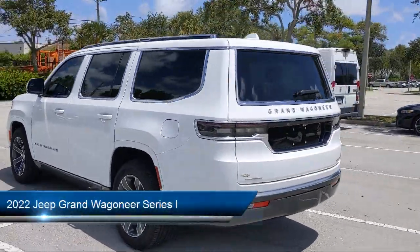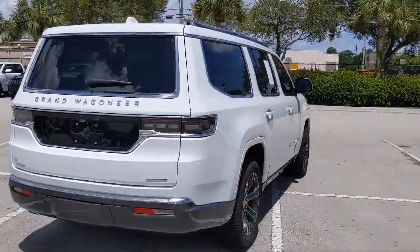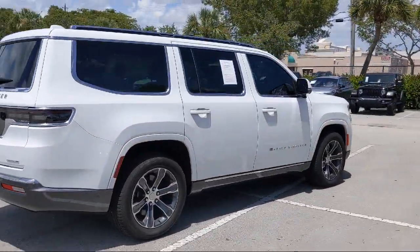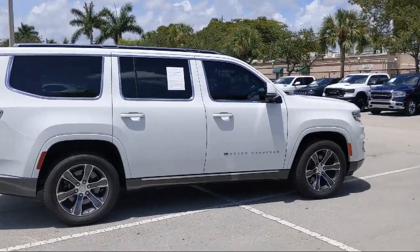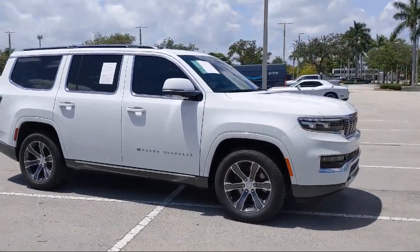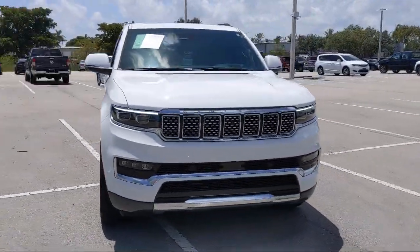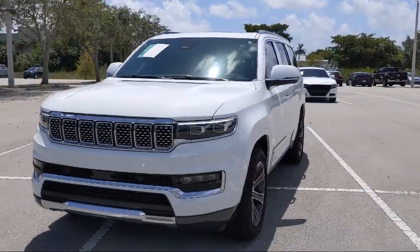It comes equipped with navigation, AM-FM Sirius XM radio, heated front seats, heated door mirrors, roof rack, ventilated front seats, wood dashboard insert, rain-sensitive windshield wipers, third-row seating, keyless entry, and has less than 10,000 miles on the odometer.